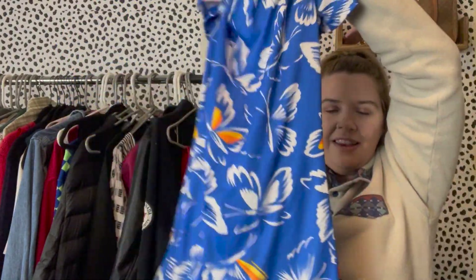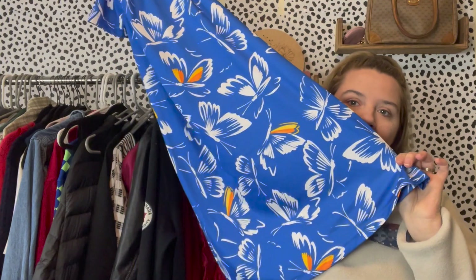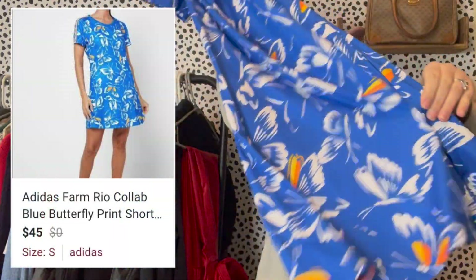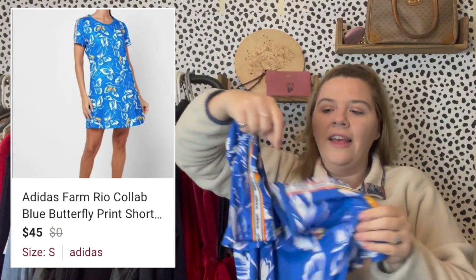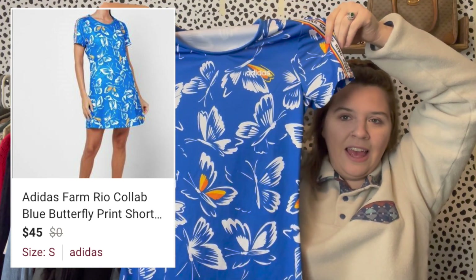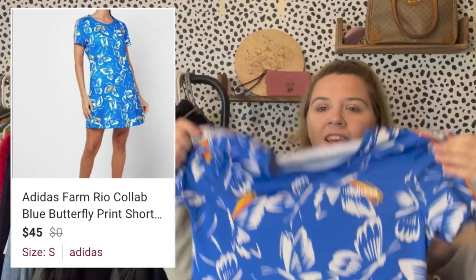This next piece is an Adidas collab that I got at Plato's Closet — the Adidas Farm Rio collab, which has been on my bucket-list collab to find. It's a cute piece with little butterflies all over it, size small, with the logo on the sides. It seems a little saturated on Poshmark right now, but I was just so excited to find it and paid $15. It's more of a spring/summer piece.